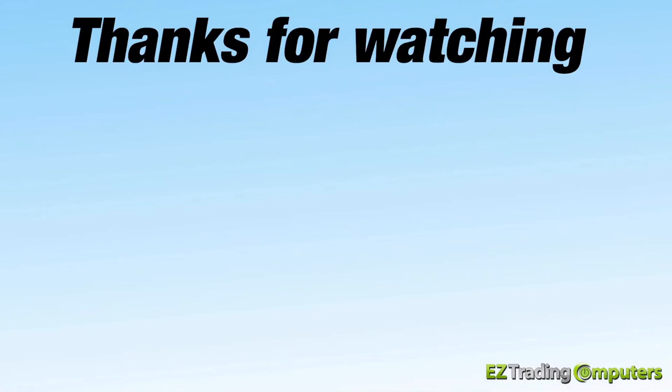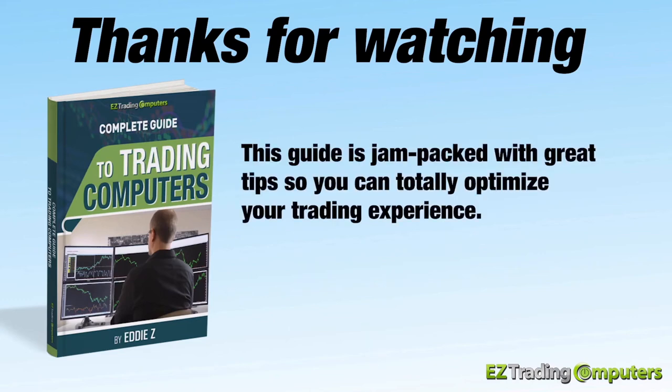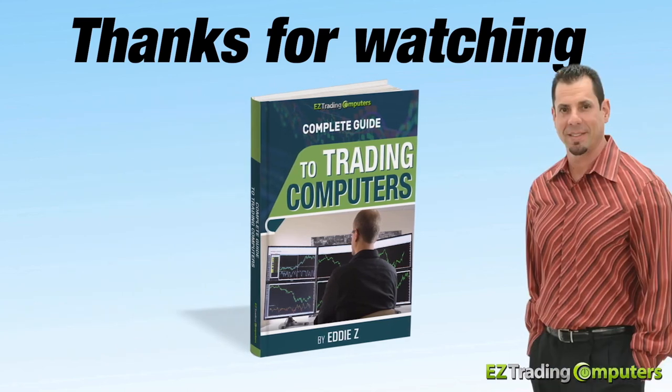If you haven't already, please go ahead and download our complete guide to trading computers by clicking the link below. This guide is jam-packed with great tips so you can totally optimize your trading experience. My name's Eddie Zee and I'll see you in the very next video.